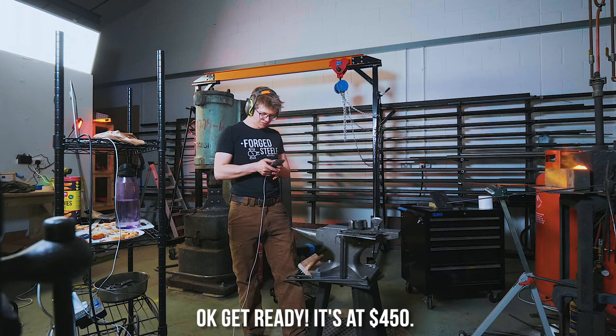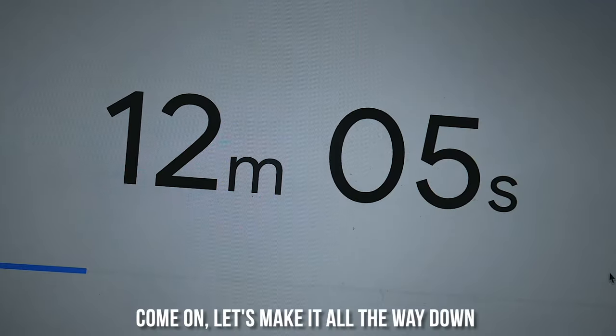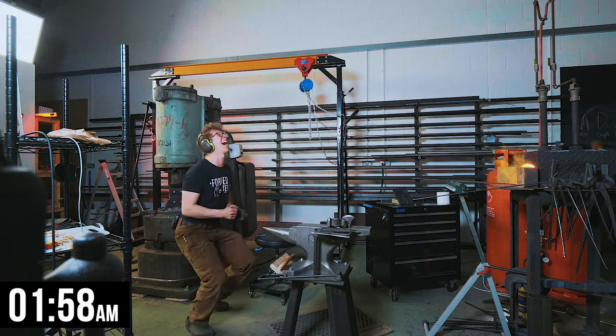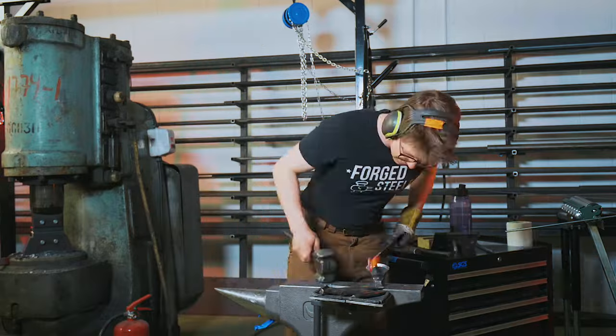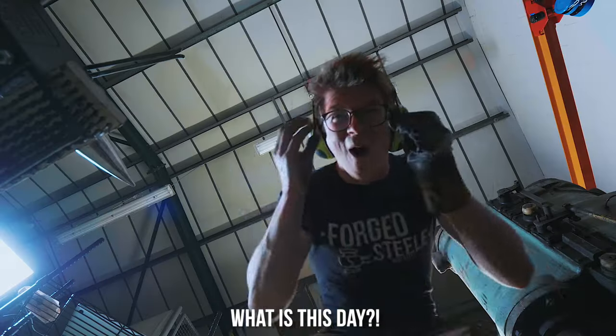Zero chance — it's at $450. There's a lot of conflict in my head right now. Why would I hope to not sell a $450 bottle opener? In the last second — it's sold! I am now making a $450 bottle opener. Somehow, that's a $450 bottle opener. The price is now going up to $500 — if it's not bought in two minutes, we're done. There is no chance this can sell. It's sold! What is this day?